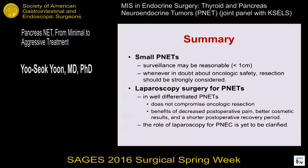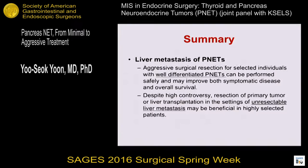In summary: for small PNETs, surveillance may be reasonable for very small tumors less than 1 centimeter; however, whenever in doubt about oncologic safety, resection should be strongly considered. Laparoscopic surgery for well-differentiated PNETs does not compromise oncologic resection and has the benefits of minimal invasiveness; however, the role of laparoscopy for neuroendocrine carcinoma is yet to be clarified. Regarding liver metastasis, aggressive surgery for selected patients with well-differentiated PNETs can be performed safely, and despite high controversy, resection of primary tumor or liver transplantation in the setting of unresectable metastasis may be beneficial in highly selected patients.